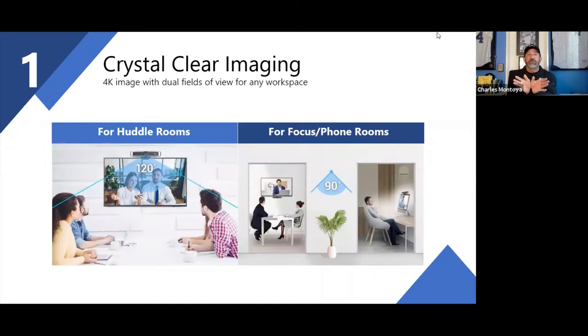Why would you want 120 degrees? You want that for huddle rooms — where you have three, four, or five people in a wider area to be picked up, or two people who are socially distanced. That's the whole difference.